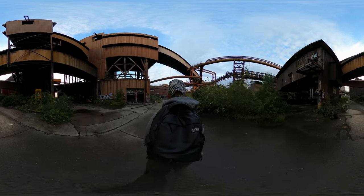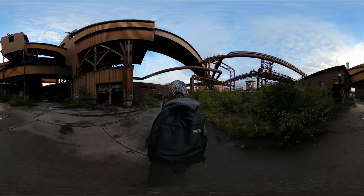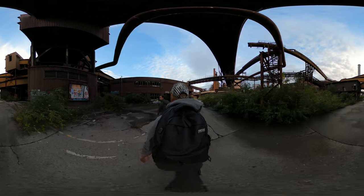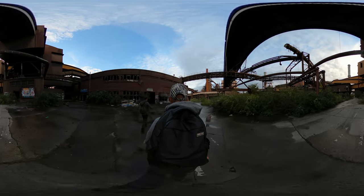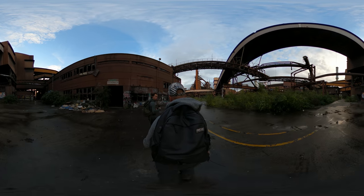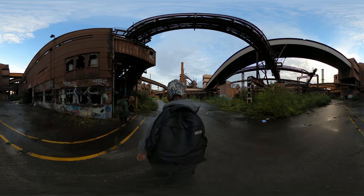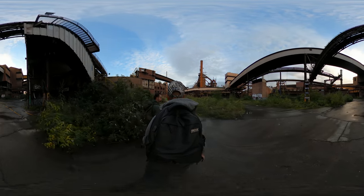We're walking past some workshops and locker rooms — an atelier mécanique, a mechanical workshop. The sky is getting blue — perfect weather. I think we'll have a nice sunset soon. What time is it? Six o'clock — still about one hour of light. Amazing view over here. That building over there with the bricks is one of the oldest as well.